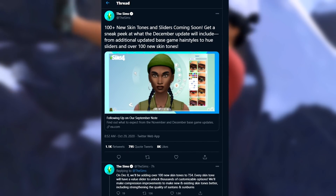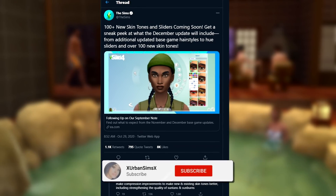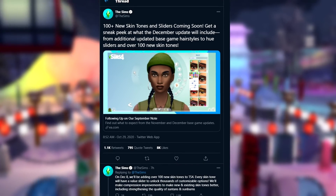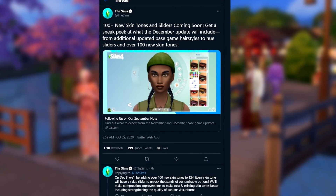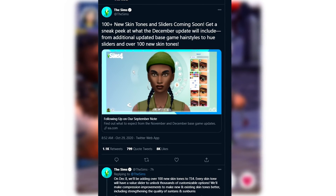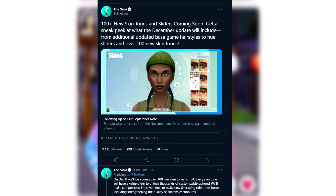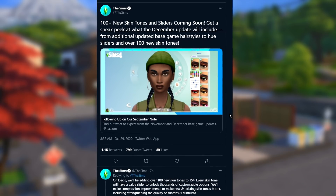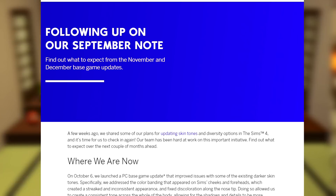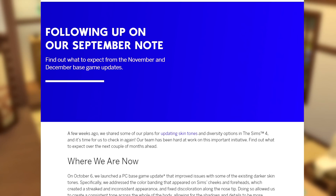They said: get a sneak peek at what the December update will include, from additional updated base game hairstyles to huge sliders and over 100 new skin tones. I am so freaking amped for this because I have been waiting for more news on this particular update — I genuinely feel like it is going to be a game changer. On that tweet they've provided a link to a blog post.